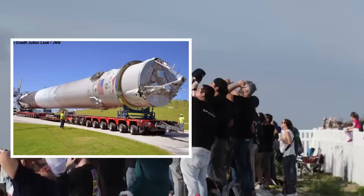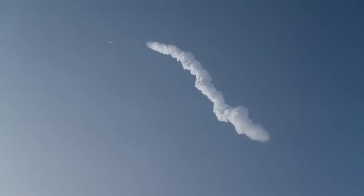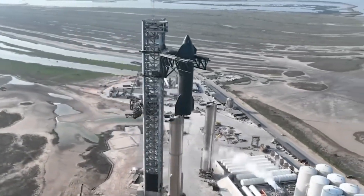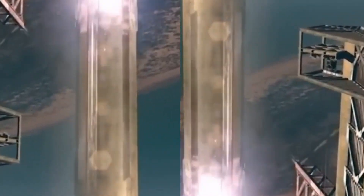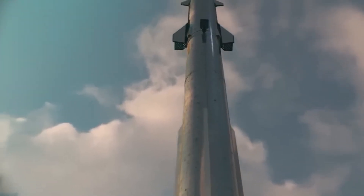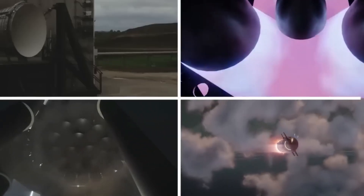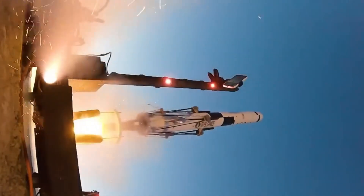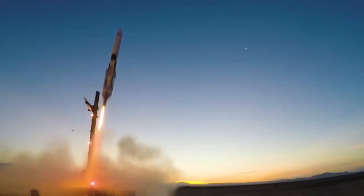The lower section of the spacecraft is known as the trunk. It serves multiple purposes, including providing storage space for cargo and supporting the spacecraft structure. During the launch, one half of the trunk is white and contains radiator panels that help dissipate heat from the spacecraft.